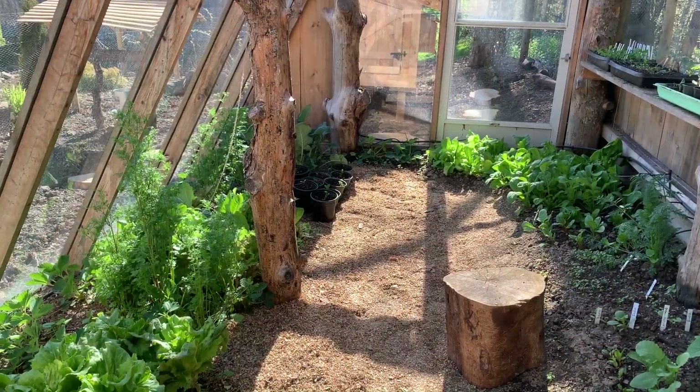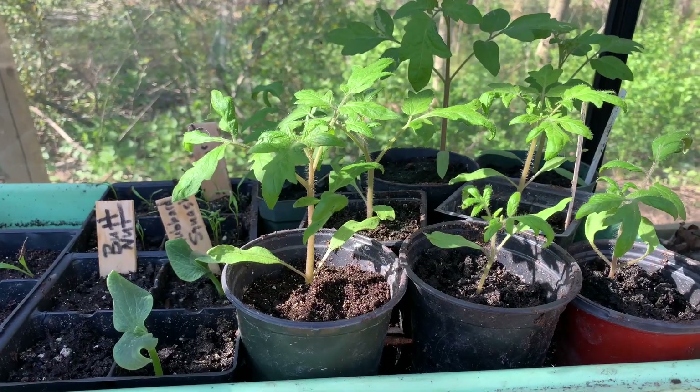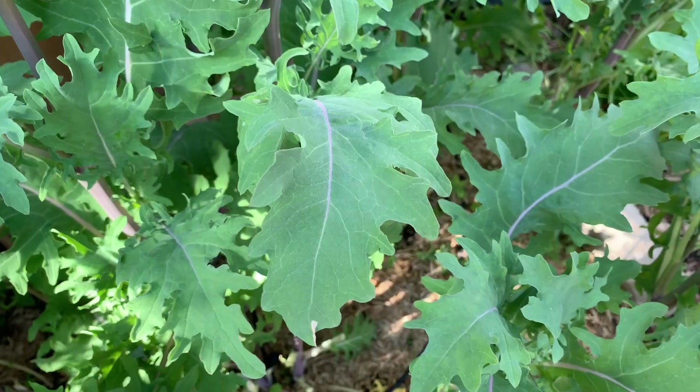The greenhouse was built with salvaged conservatory glass, and though it's unheated, it's already been providing salad greens since January.